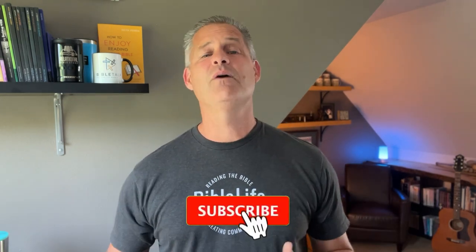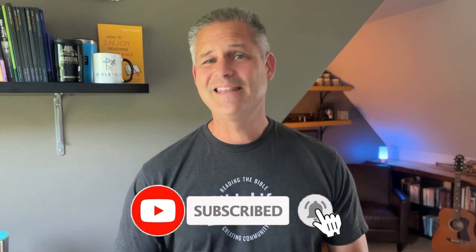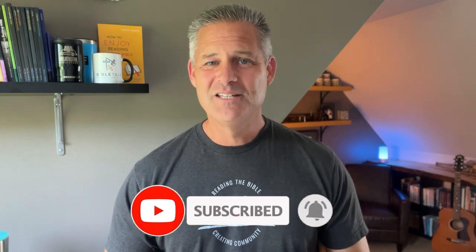I would love to hear your thoughts and which one you end up landing on. If you've got another favorite that isn't one of those three, let me know in the comments as well. And as always, I would really appreciate it if you would hit that like button, subscribe to this channel, and share this with a friend. I will see you in the next video.